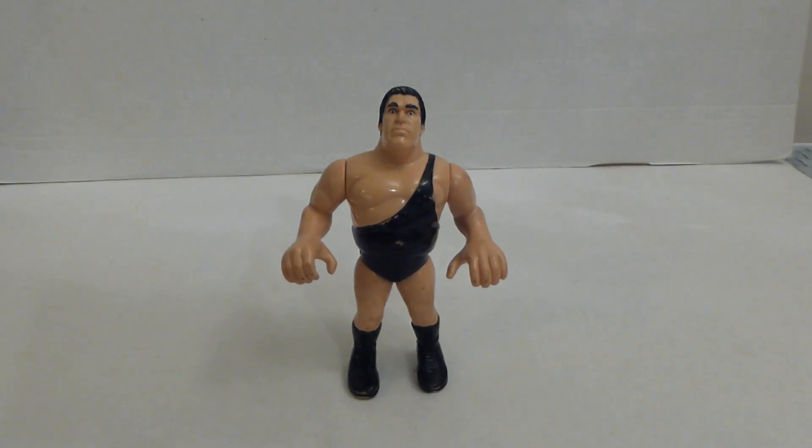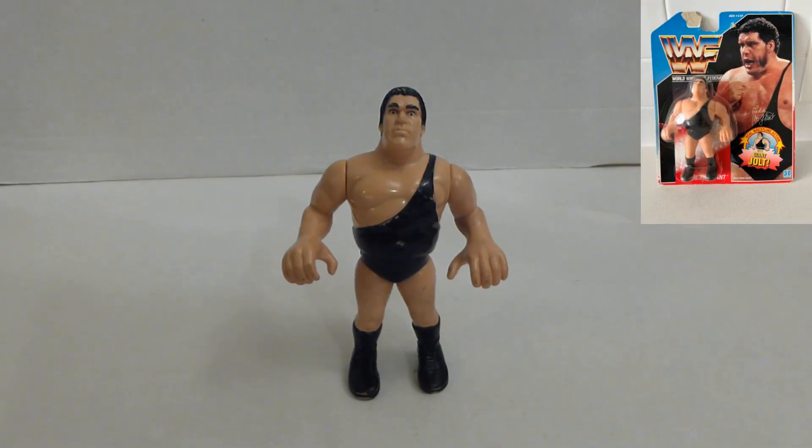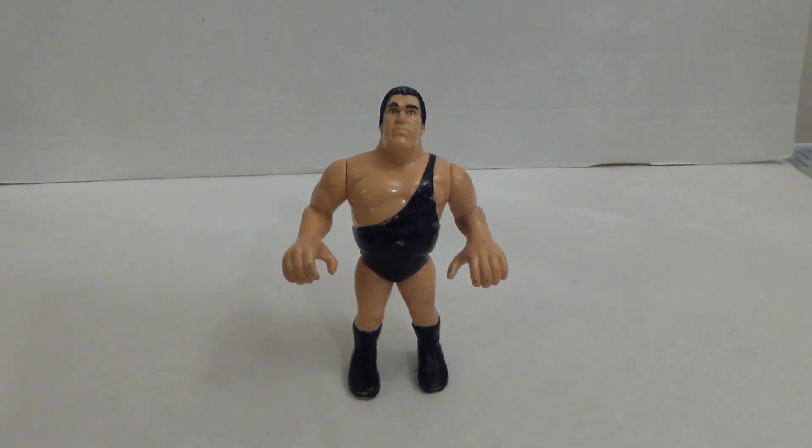In at number two we have an action figure of one of the iconic wrestlers of the 1980s - this guy is Andre the Giant. This is a Hasbro WWF 1990 figure of him, and I got this from a charity shop among some other wrestlers from that time period. They all cost me 50p each - a good bargain and a worthy addition to the collection.